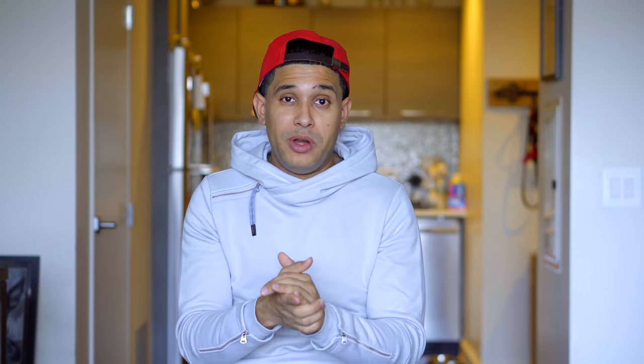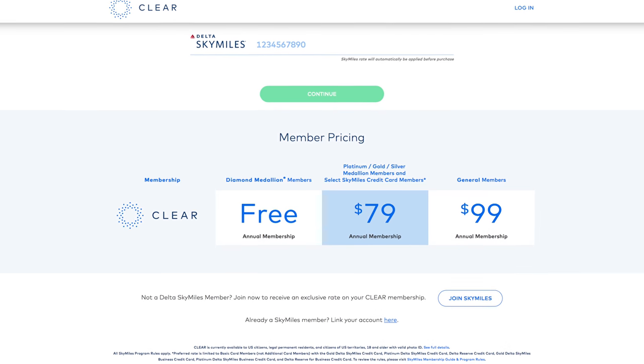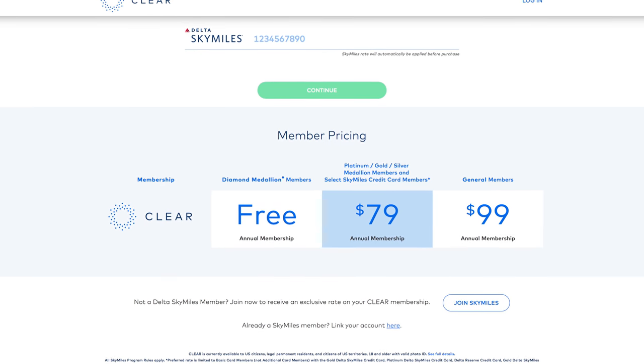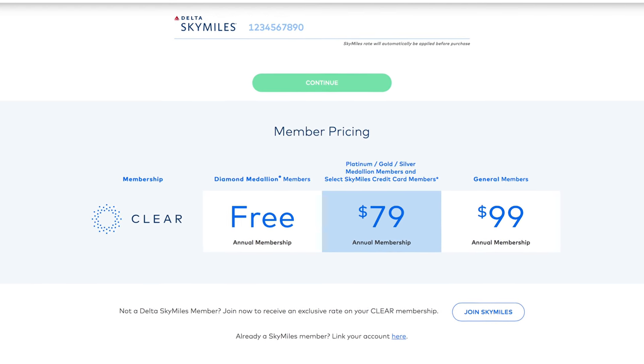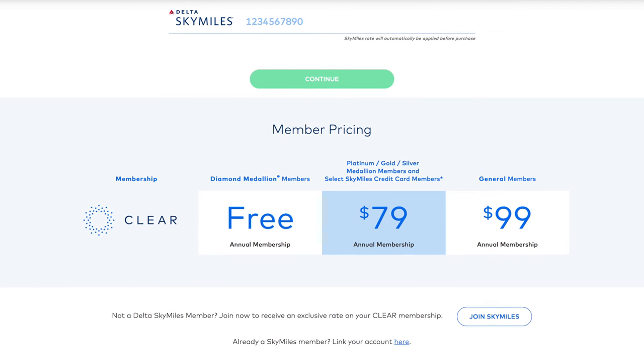So the price. Officially it's $179 a year. But because they partner with Delta, if you're a Delta SkyMiles member — which is a free membership — you can get it for $99 a year, which is pretty good. Further, if you are a Delta Medallion member, you can get it for $79, and that includes Silver, Gold, and Platinum Medallion. And if you're a Diamond Medallion, you get it for free.